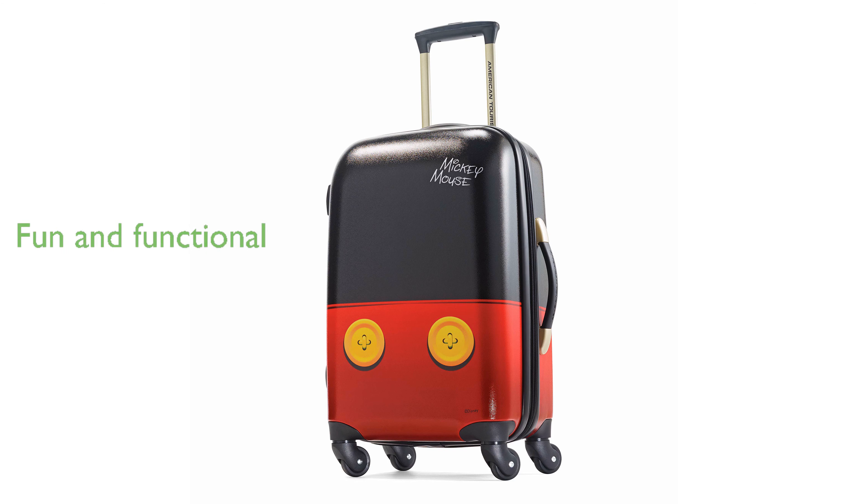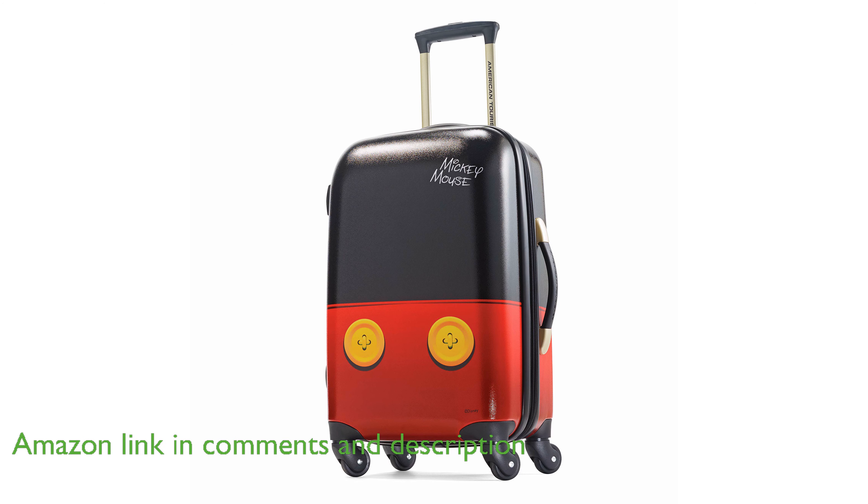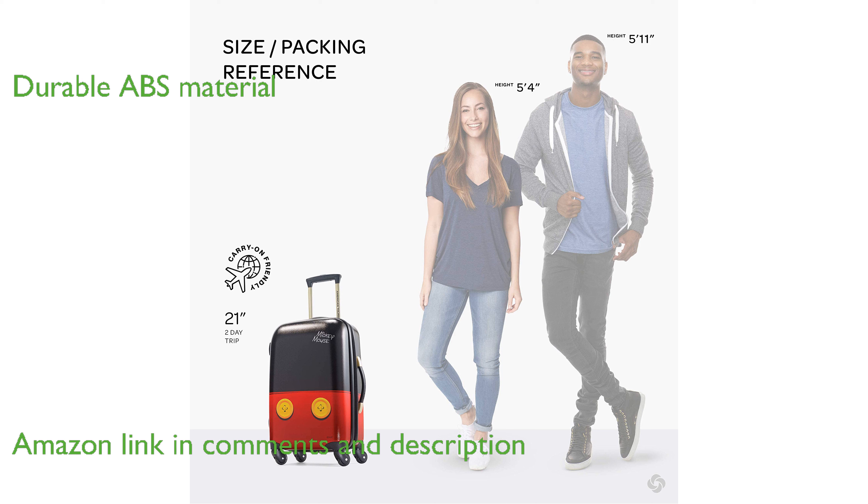The American Tourister Disney hardside luggage with spinner wheels is a delightful travel companion for Disney fans, combining fun and functionality. Constructed from lightweight and durable ABS material, this suitcase ensures longevity and ease of use during your travels.